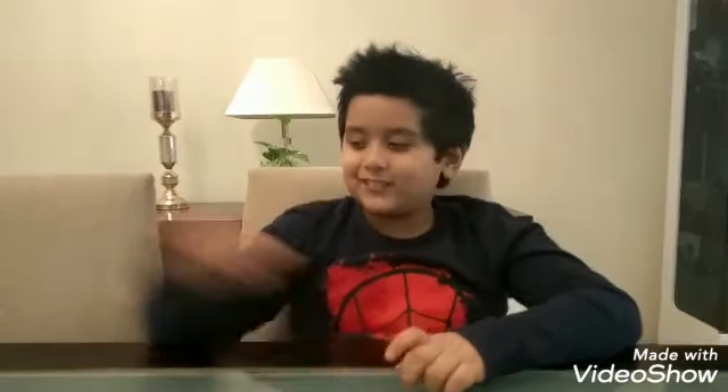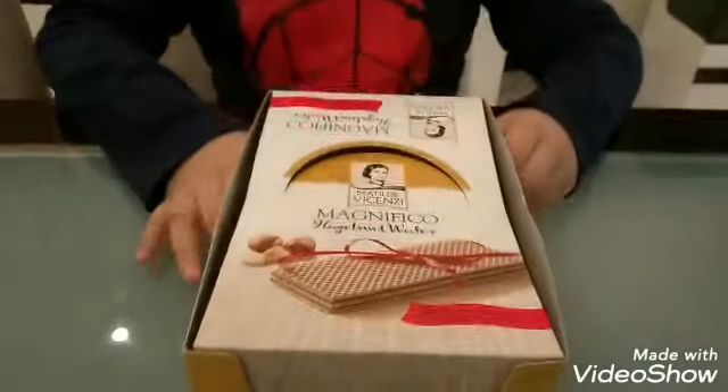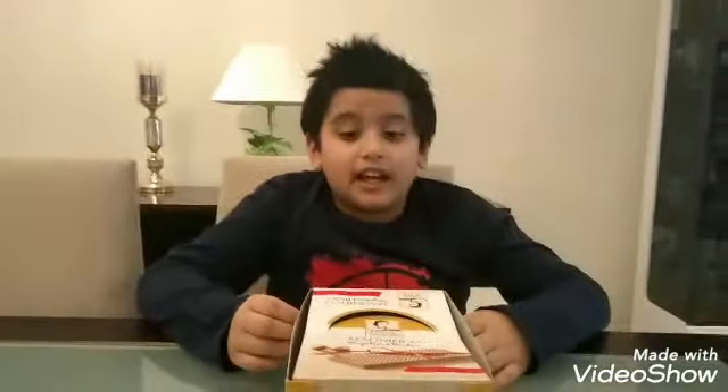Hi guys, welcome back, it's Shorya! Today I have a surprise for you. My mom bought this yesterday and I want to share my experience with you.